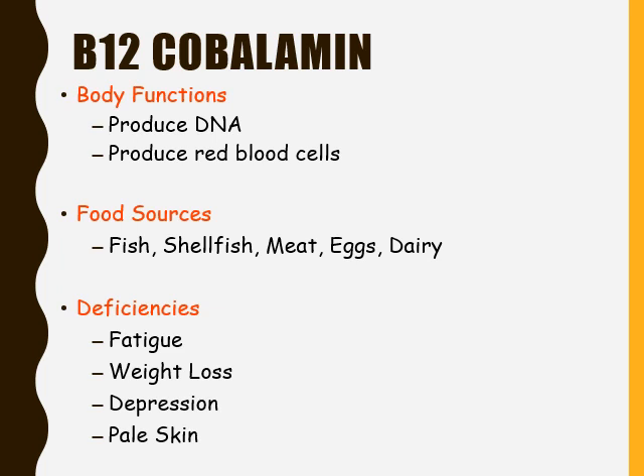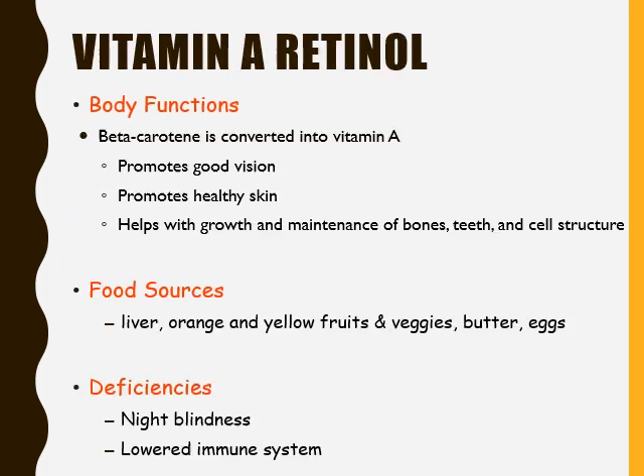We have reached the last B vitamin, which is B12. Its scientific name is cobalamin. It helps produce DNA and produce red blood cells. Food sources of cobalamin are fish, shellfish, meat, eggs, and dairy. Deficiencies can include fatigue, weight loss, depression, and pale skin.